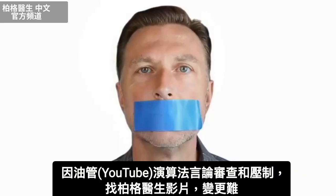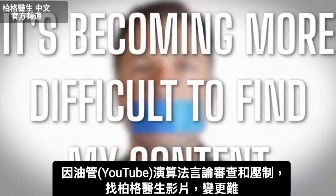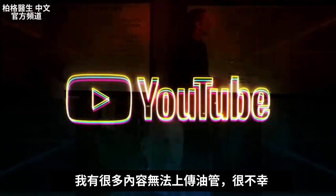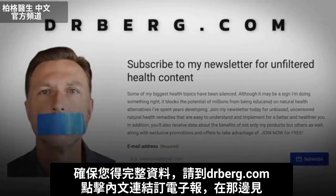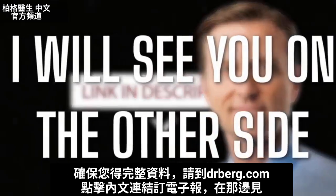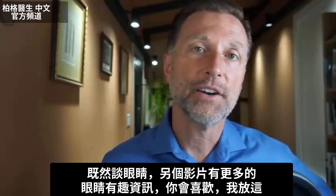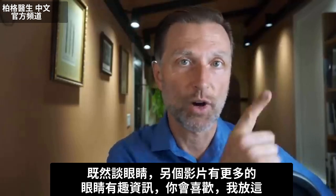Because of the censoring and suppression of algorithms on YouTube, it's becoming more difficult to find my content, and there's a lot of content I cannot put on YouTube. To make sure you have full access to all my information, go to drberg.com and subscribe to my newsletter by clicking the link in the description. Now, since we're talking about your eyes, there's some very interesting information about eyes in another video that I think you'll really enjoy.